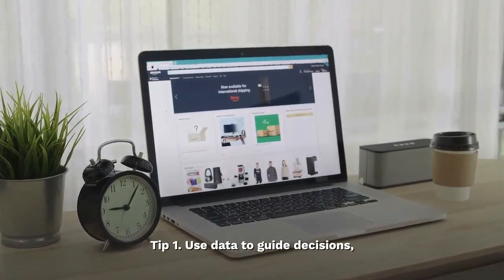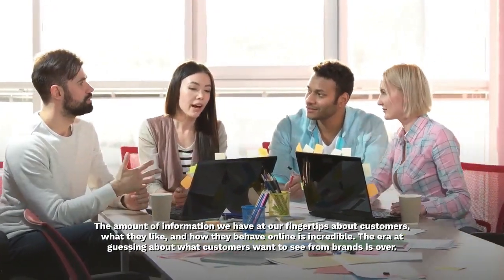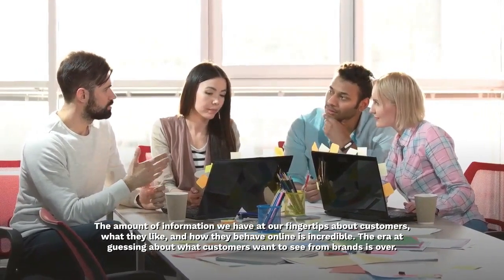Tip 1: Use data to guide decisions. The amount of information we have at our fingertips about customers, what they like, and how they behave online is incredible.